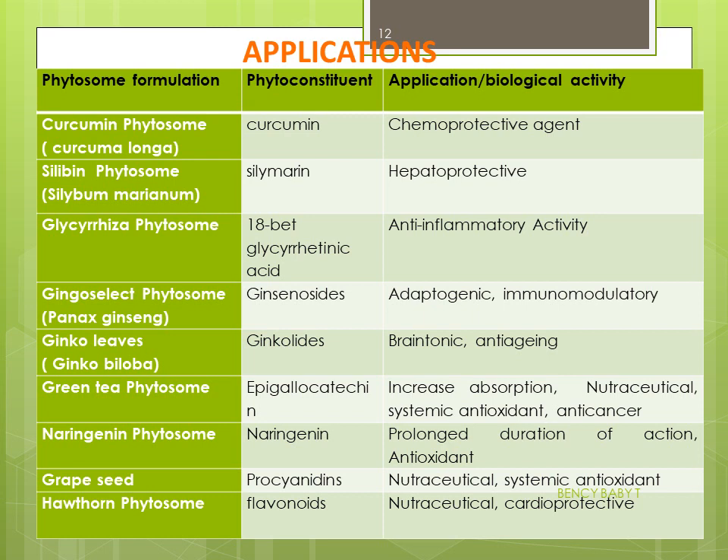Some examples of phytosome formulations: Curcumin phytosome — a chemoprotective agent; Silybum phytosome, containing silymarin — hepatoprotective; Glycyrrhiza phytosome, containing glycyrrhizinic acid — anti-inflammatory activity; Ginkgo select phytosome, containing ginkgosides — adaptogenic and immunomodulatory; Ginkgo leaves phytosome, containing ginkgolides — brain tonic and anti-aging; Green tea phytosome, where epigallocatechin is the main constituent — a nutraceutical; Naringenin phytosome — prolongs duration of action and is antioxidant; and Grapeseed proanthocyanidin phytosome, containing flavonoids — a nutraceutical and cardioprotective.